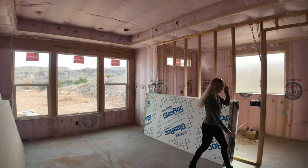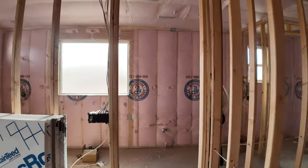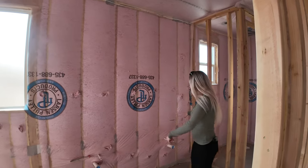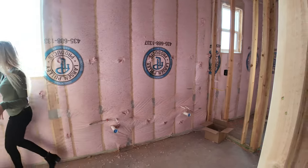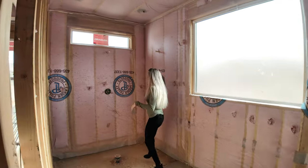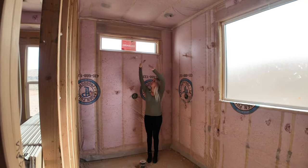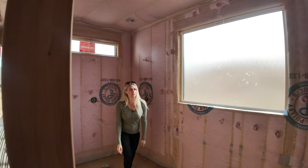Let's check out the bathroom. We've got two sinks on the vanity right here, a standalone bathtub right here, and then a walk-in shower. There's a little frosted privacy window right here. Look at the size of this shower — it's very massive, really good size.